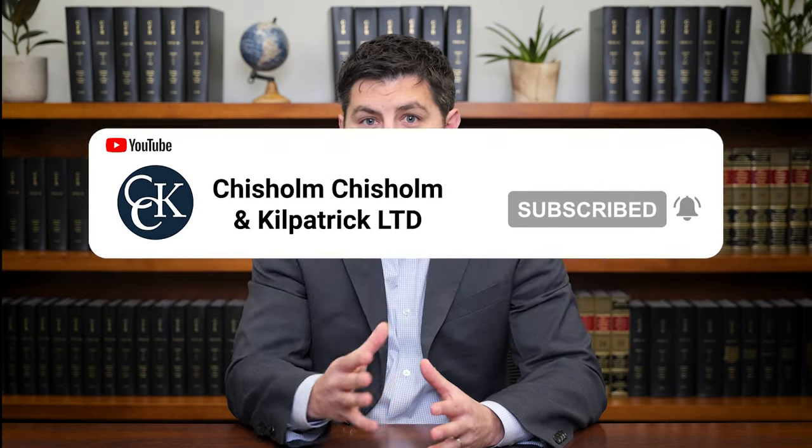Don't forget to like this video and subscribe to our channel for all the latest VA disability updates. Thanks for tuning in.